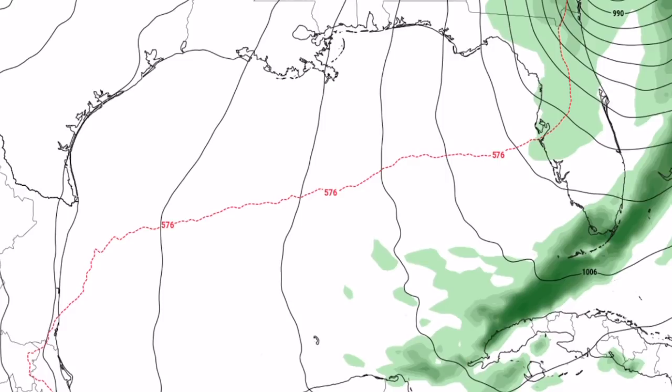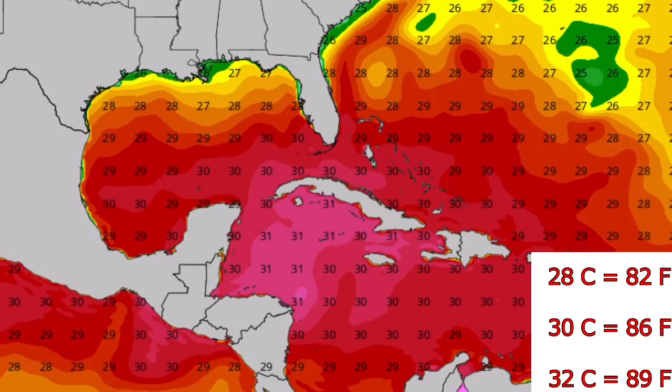These are current sea surface temperatures in degrees Celsius in the Atlantic. You can see they are very warm in the Caribbean, with 30 to 32 degrees Celsius waters. If any organized system can tap into those warm waters, significant strengthening is likely. In the Gulf, however, they get slightly cooler the further north you go, with 30s turning into 27s and below.